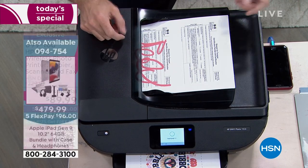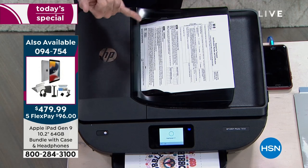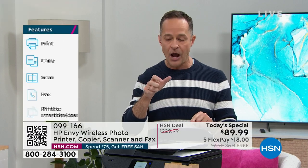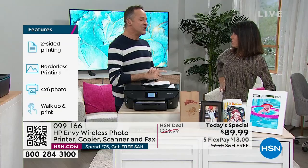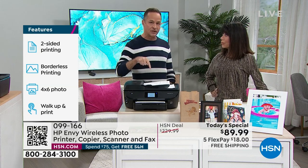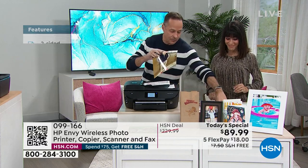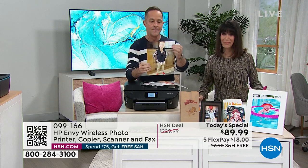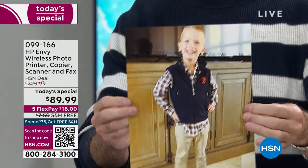My favorite things about this printer: the auto doc feeder, the touch screen — you can even edit photos on the touch screen, remove red eye, fix color, zoom, and crop. I love that this reads an SD card. Lori Leland bought this printer because it prints full borderless edge-to-edge photos — it's what's called a photo printer. You have a hard time finding printers like this.